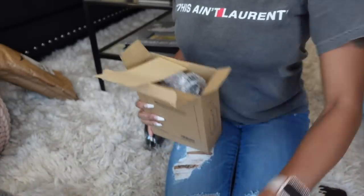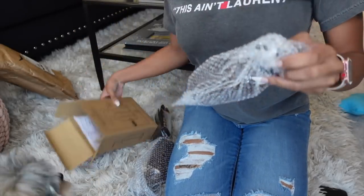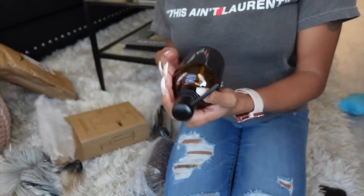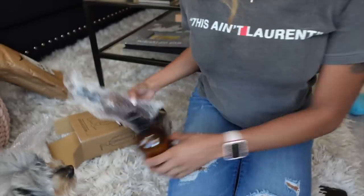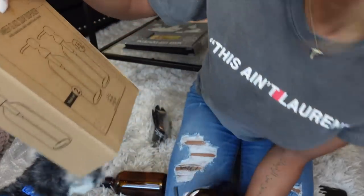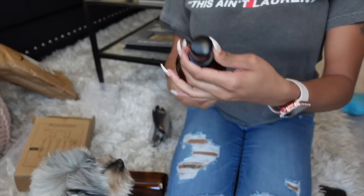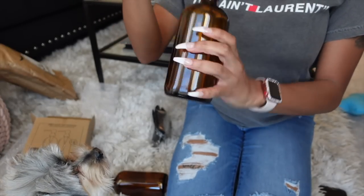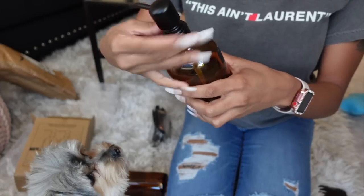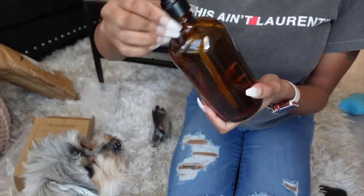These are smaller than the ones I originally was going to get. The ones I was originally going to get were like 24 ounces, but some had bad reviews — these were kind of hit or miss. These are just the Ember glass soap dispensers, 16 ounces. I'll have everything linked in my Amazon cart. The ones I looked at sometimes wouldn't screw back on, but this one is working perfectly.